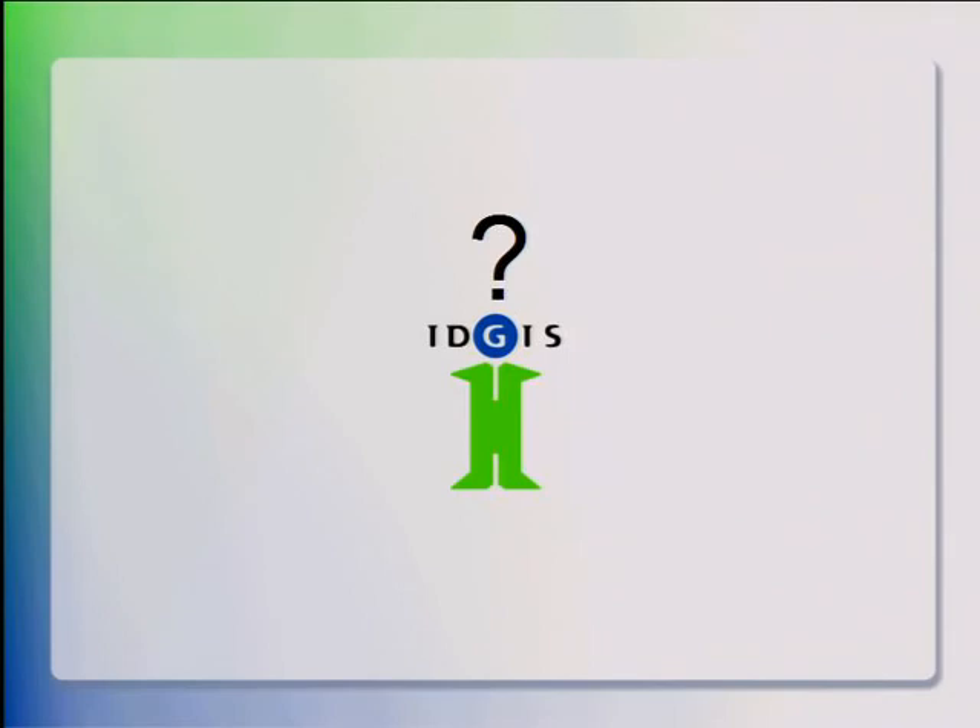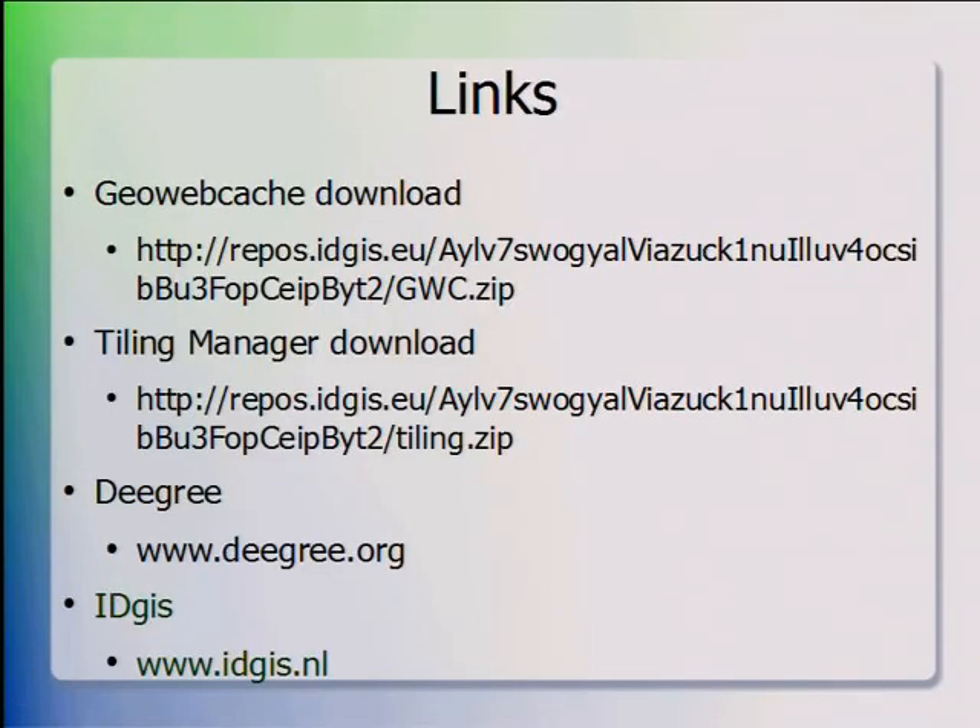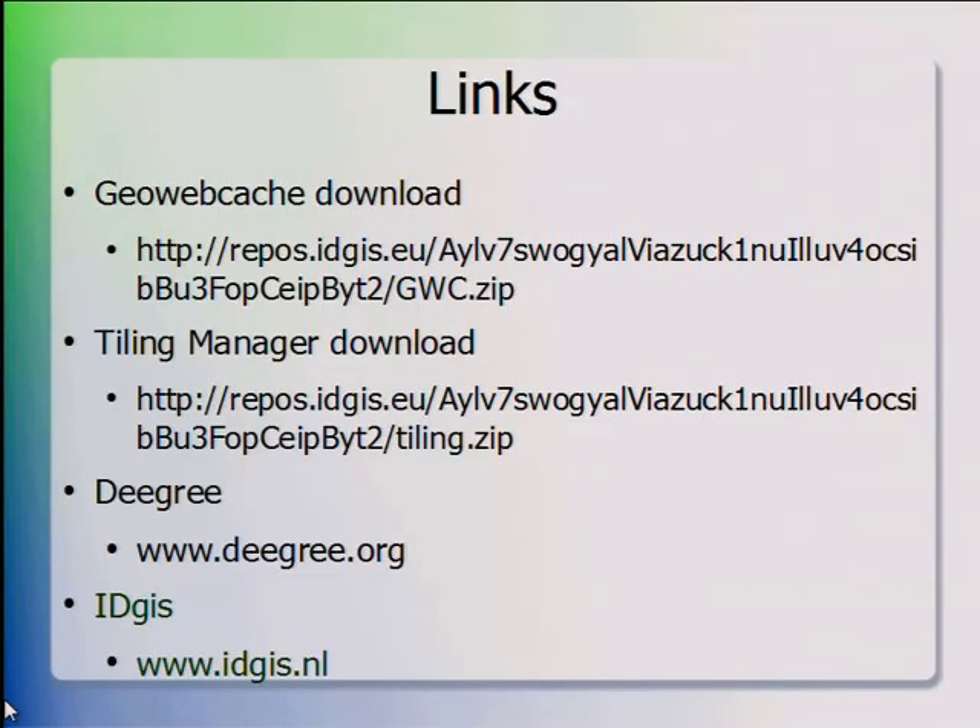Following further questions, the speaker noted the talk would be uploaded to ELOgeo. He had to leave to catch a flight, and mentioned the company's main link is www.idgis.nl.